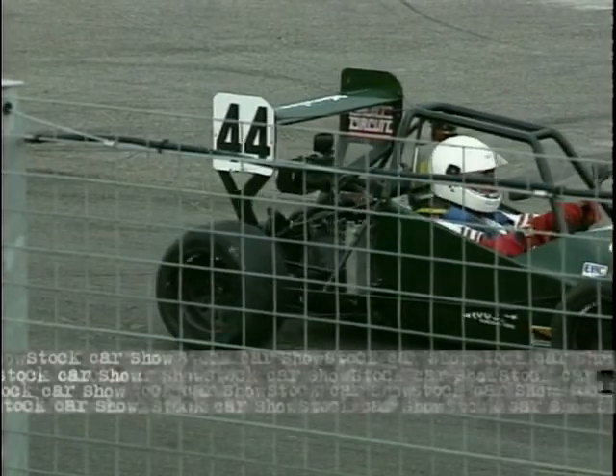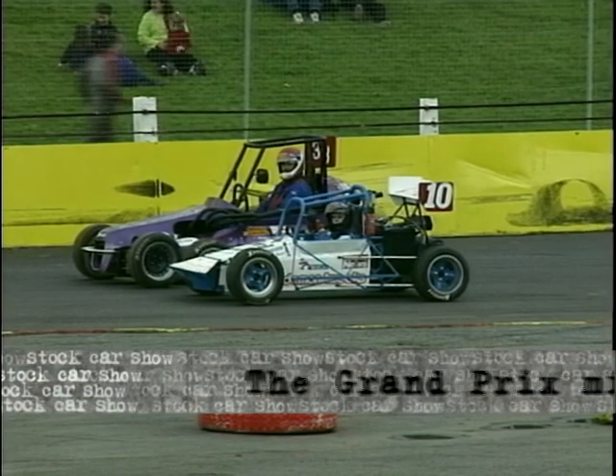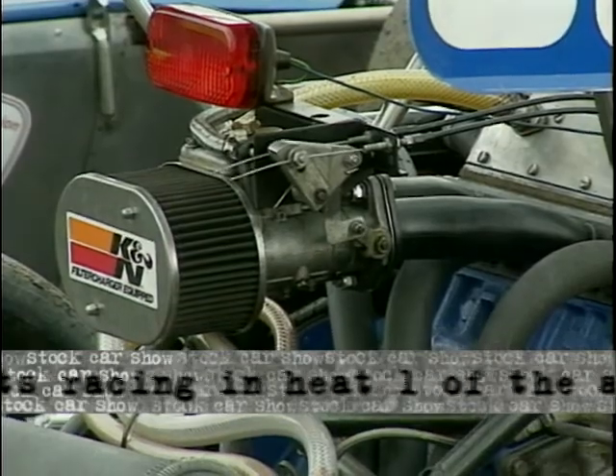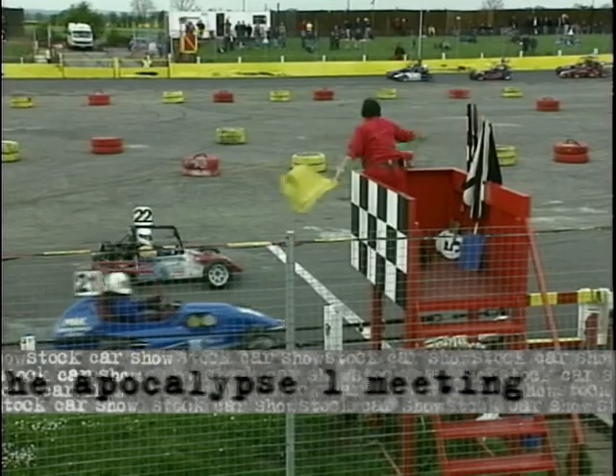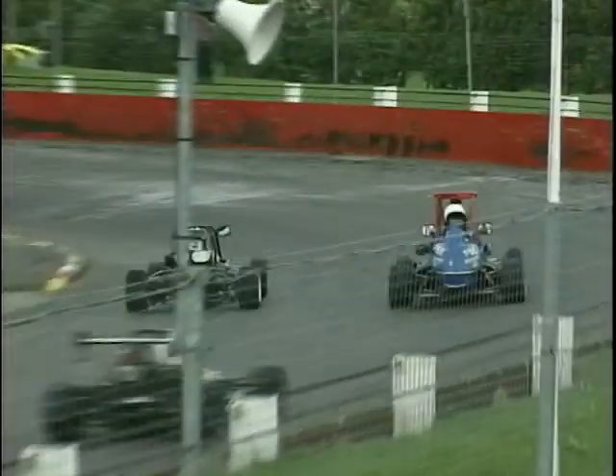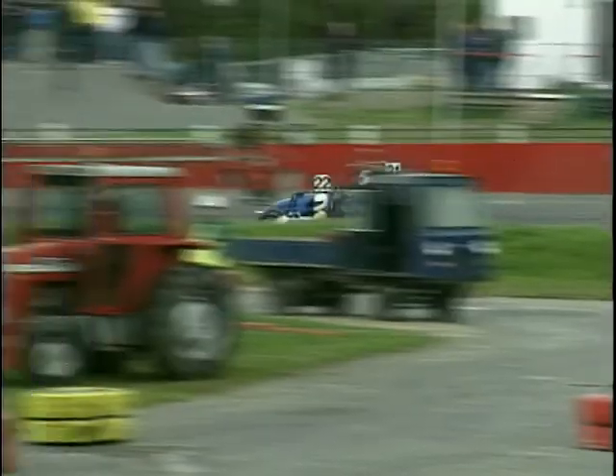Very, very different type of motorsport, as you can see here. Open wheel racing, very small cars, high power to weight ratio. Open wheel. Going for the yellow flag, going for the green flag — we have a clutch start and away these little cars go, absolutely tearing around the course in the opposite direction to the stock rods that you just saw.